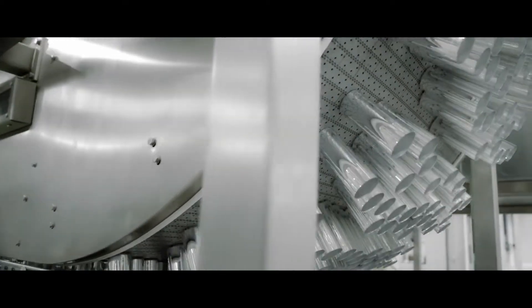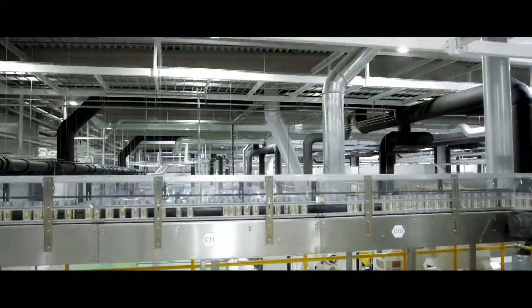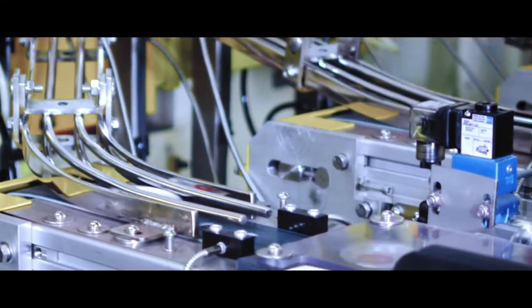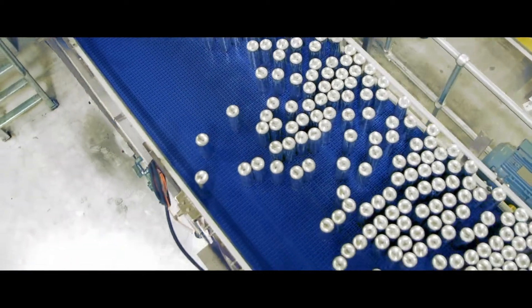These aluminum cans undergo 13 different operations and several control stages, traveling over 800 meters on the production line. Production is fully automated and lightning fast, with no less than 3,000 final products completed in a single minute.